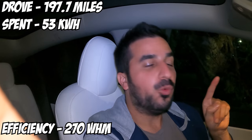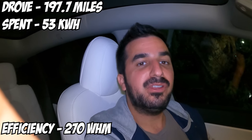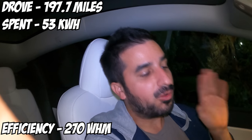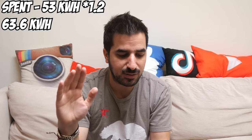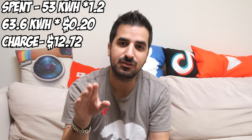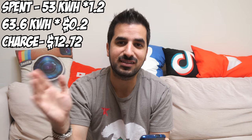I am back home. We drove 197.7 miles, spent 53 kilowatt hours, and our average efficiency is 270 watt hours per mile — actually pretty good because I drove the car like a rental on the way home. We ended up having 15% left, and remember I started with 90%. Now let's calculate how much electricity we spent and how much it's gonna cost to charge at home. We spent 53 kilowatt hours, but I'm adding 20% for charging inefficiencies, so that's about 63.6 kilowatt hours needed to recharge back to 90%.